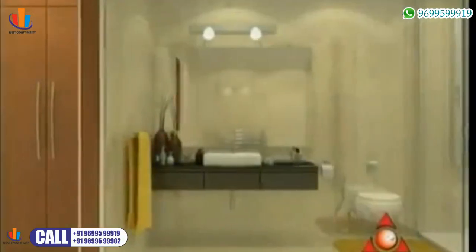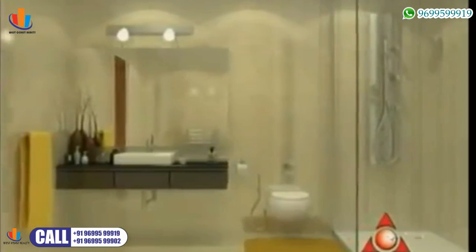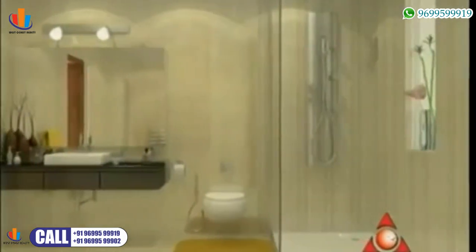The master bedroom comes with a walk-in closet, and the bathrooms are luxurious with the best fittings and fixtures.